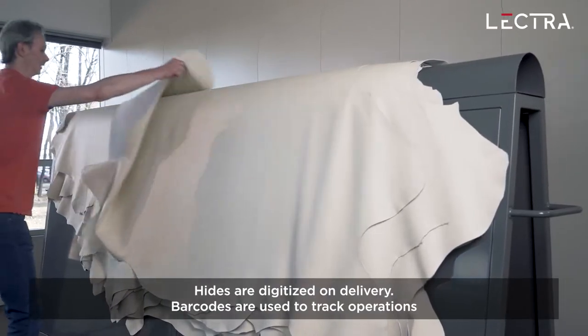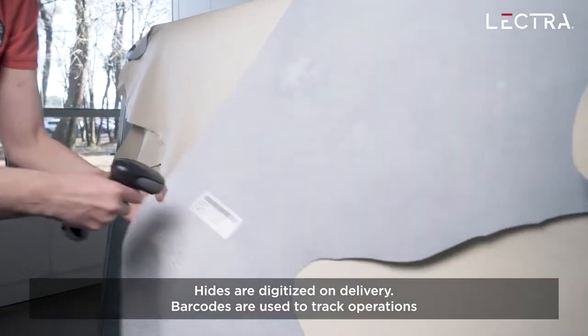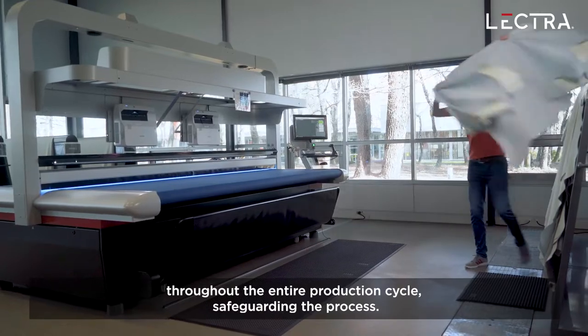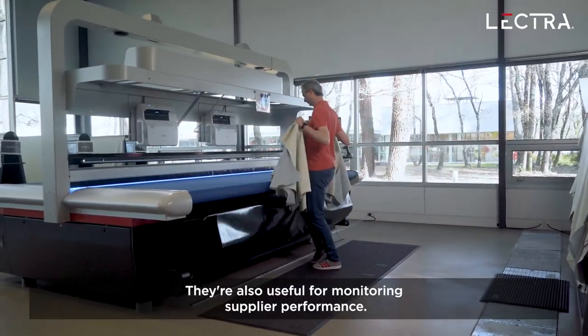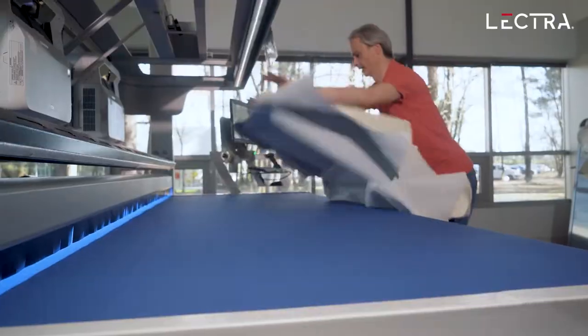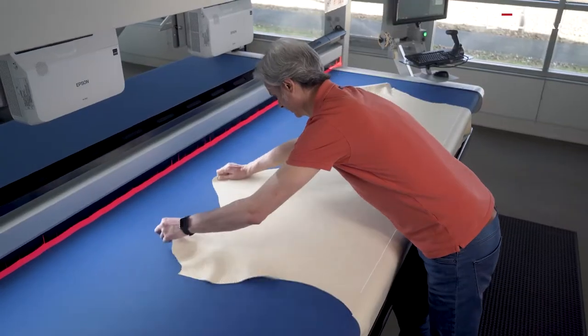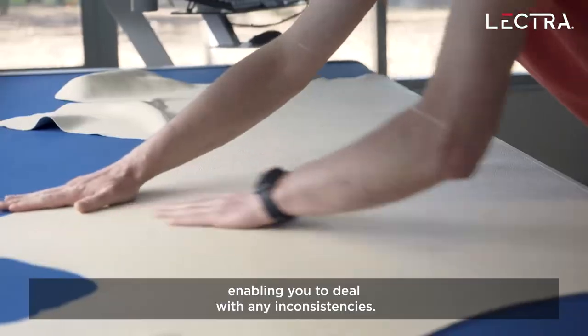Hides are digitized on delivery. Barcodes are used to track operations throughout the entire production cycle, safeguarding the process. They're also useful for monitoring supplier performance. The surface area and quality of each scanned hide is automatically checked, enabling you to deal with any inconsistencies.